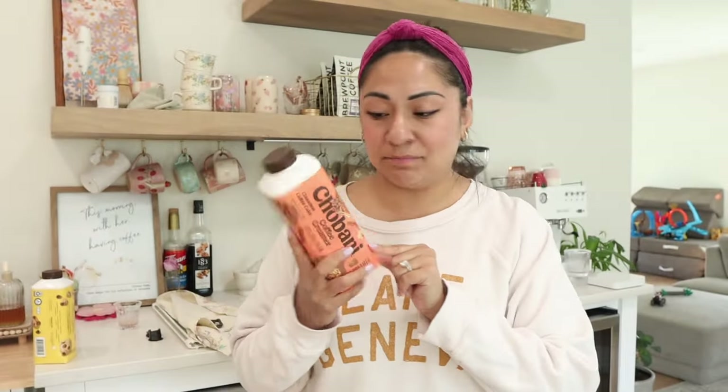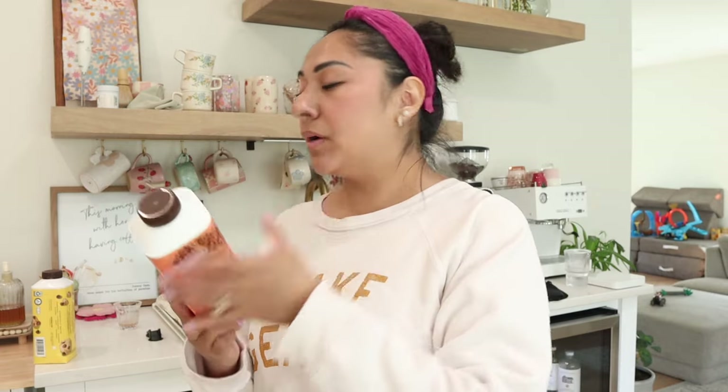This one is the one I'm gonna try right now — I haven't tried it yet but I'm excited. This is their cinnamon coffee cake coffee creamer. Like I said, this is real dairy and we're gonna try it today.